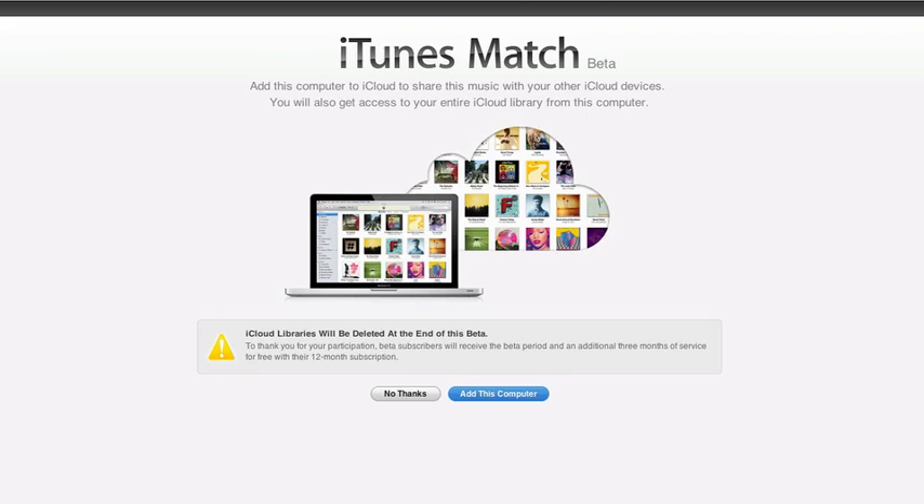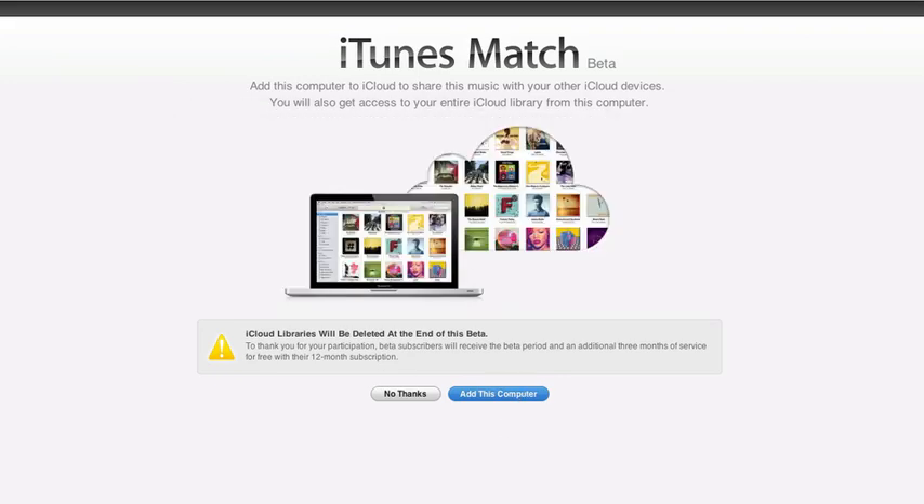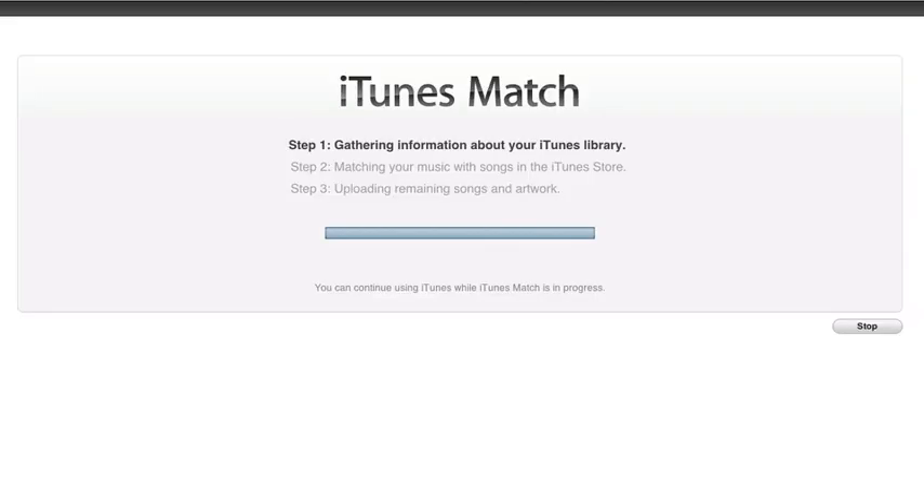So let me go ahead and add my iMac so we can enable this feature. Looks like it's going to go ahead and gather some information about my iTunes library. Now it's going to go ahead and match my music with songs in the iTunes Store. This will probably take a while, so I'm going to go ahead and pause the video, and then we'll take a look at it when it's done.